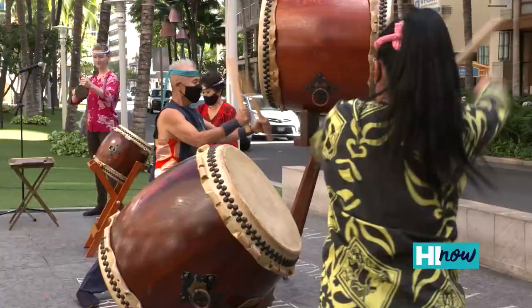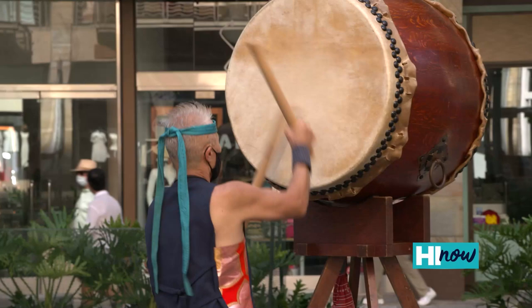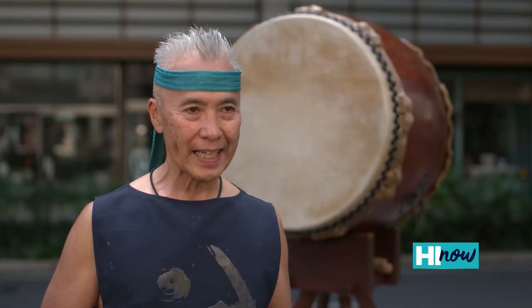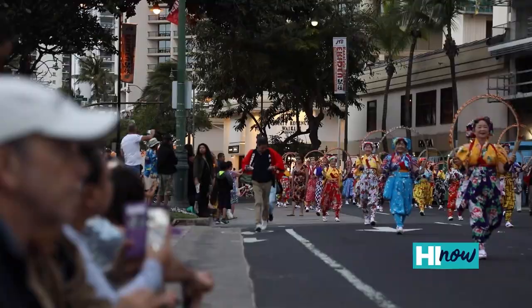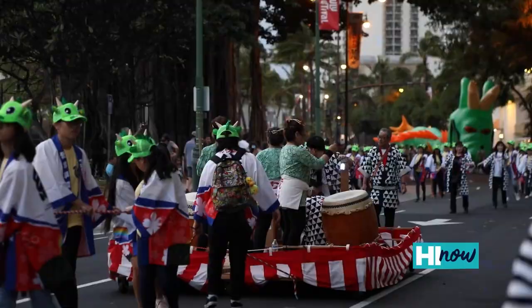Our school is called the Taiko Center of the Pacific. My philosophy is that it's never too late, it's never too early. So our classes start at age 2, and we have people in their 70s and 80s taking classes as well. In the future, I hope to have our own dojo where we can offer classes year-round to all ages, and to also develop some young people who are capable of carrying this on.